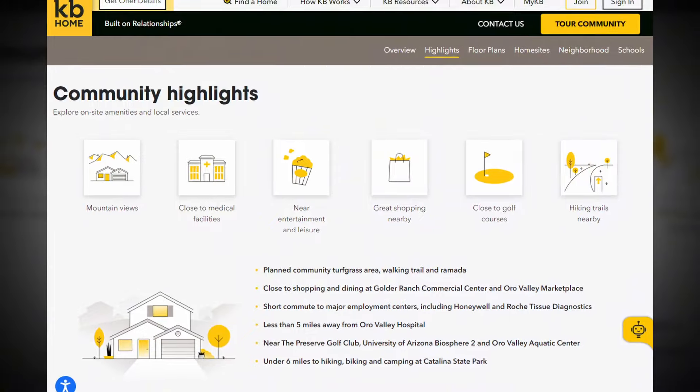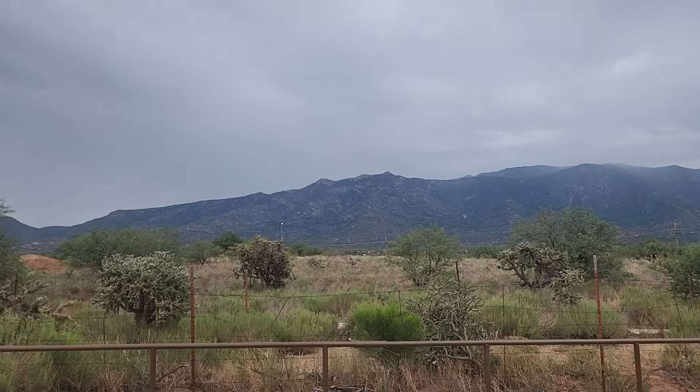One of the major reasons we wanted to showcase this neighborhood today is new construction under $400,000 and the location. We're not too far from Oro Valley, and you get all the beautiful mountain views and access to the shopping and restaurants that Oro Valley has to offer, but at a lower price point. KB is starting to sell homes in this neighborhood at $344,000. There are lot premiums in the neighborhood starting at about $10,000, and sometimes they have promotions — right now one of the inner lots has a free lot promo.